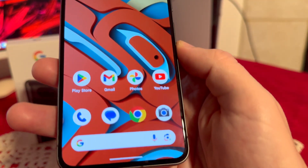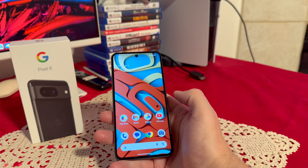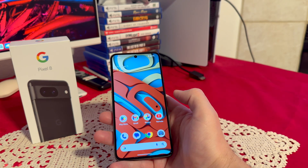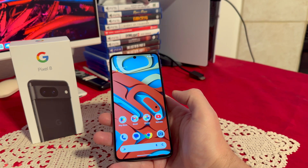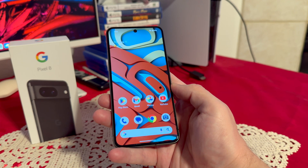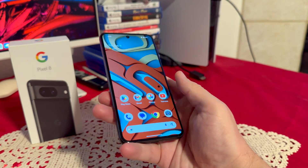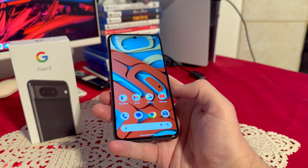My next top reason is definitely the performance. This comes with the Google Tensor G3, which is Google's own CPU, and it performs really well. It also comes with 8GB of RAM. Day-to-day performance has been really, really good — a pleasant experience. I haven't had any issues and absolutely love everything about this phone so far.